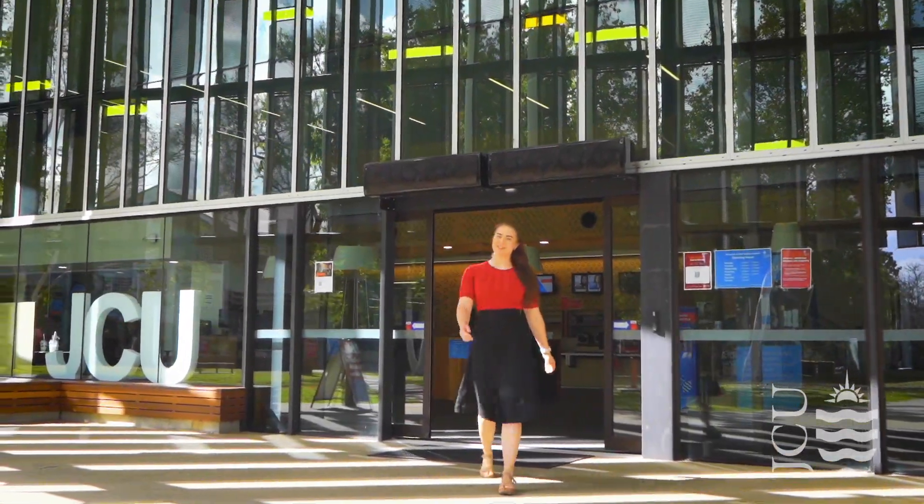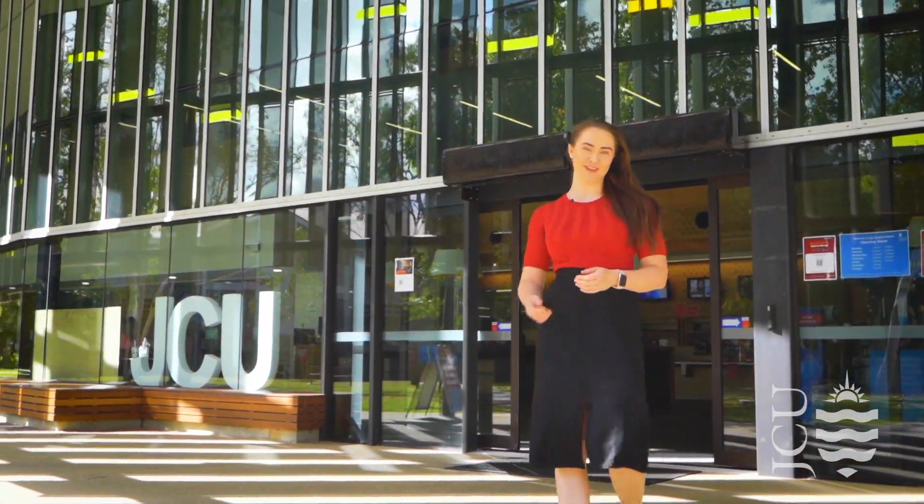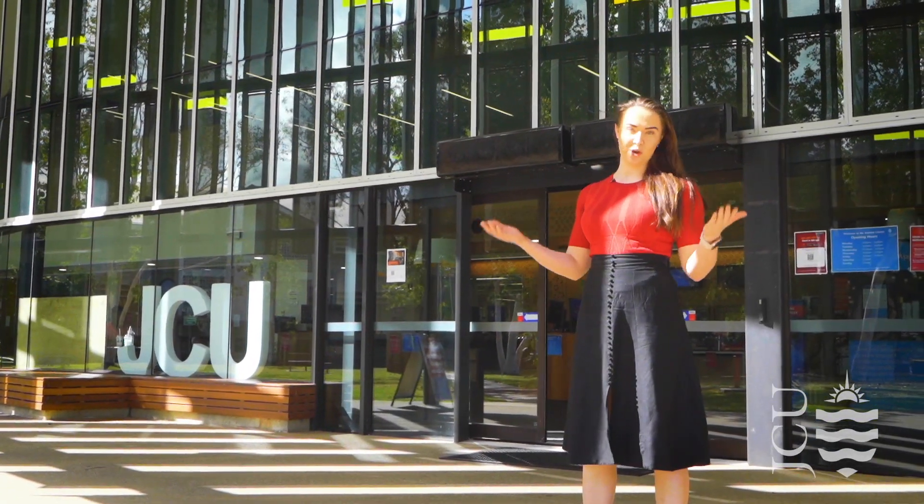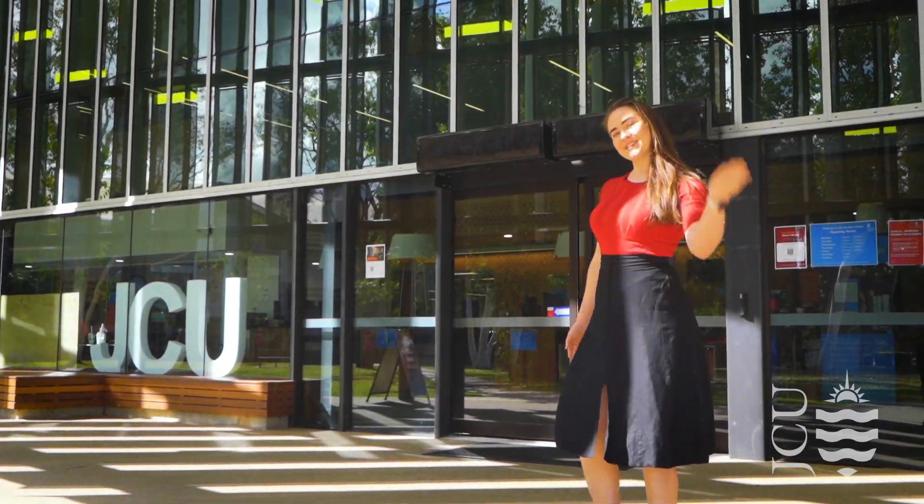Hi, I'm Annette from the international team at James Cook University. Today we'll be taking you on a tour of our beautiful tropical Townsville campus in North Queensland. Let's go!